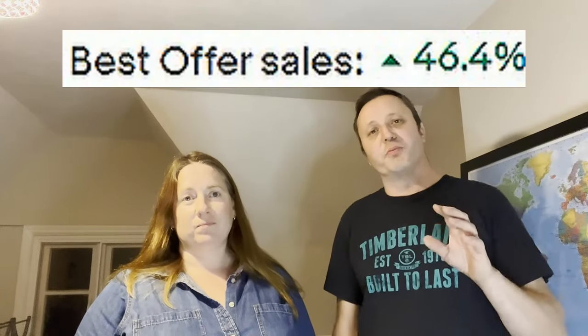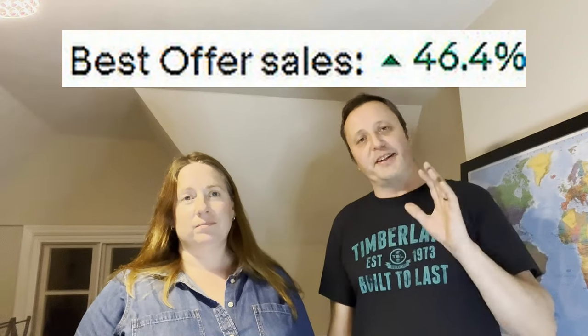eBay has set this up in your store without you knowing, and you should shut it down. After turning this off, they saw a 46.4% uplift in send-offer sales, measured over six days. They're not sure how long it had been activated — possibly at least a couple of weeks — meaning they've likely missed out on significant offers.